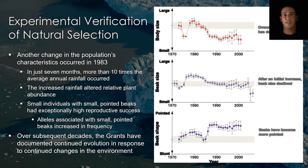Long-term studies like this are proving to be very useful in documenting natural selection in response to changes in the environment, since they can accurately document natural selection in response to observable changes in the environment.